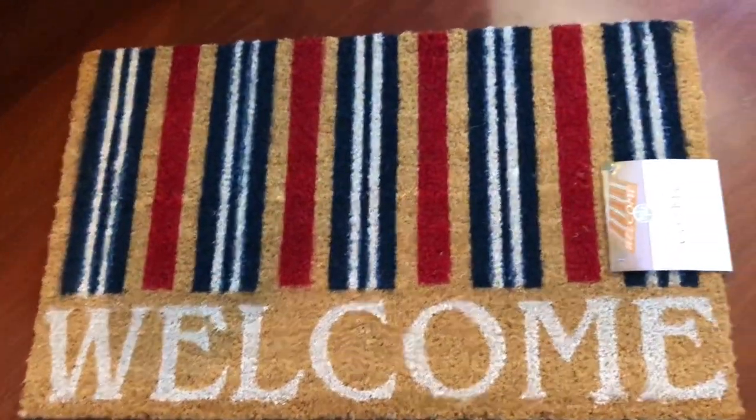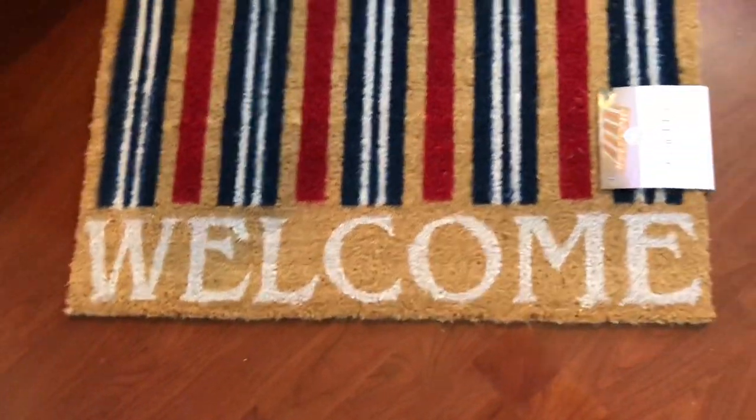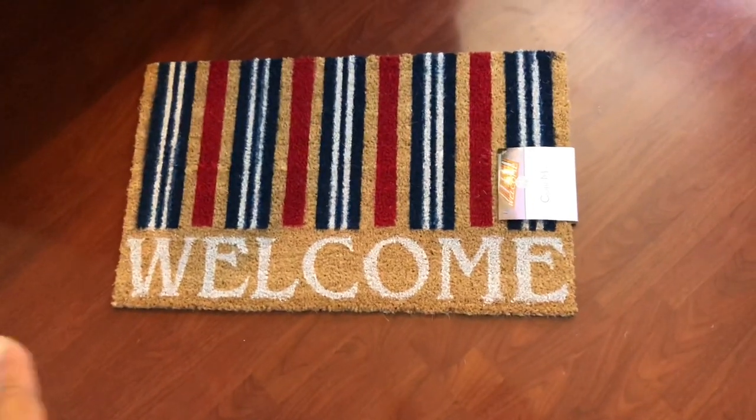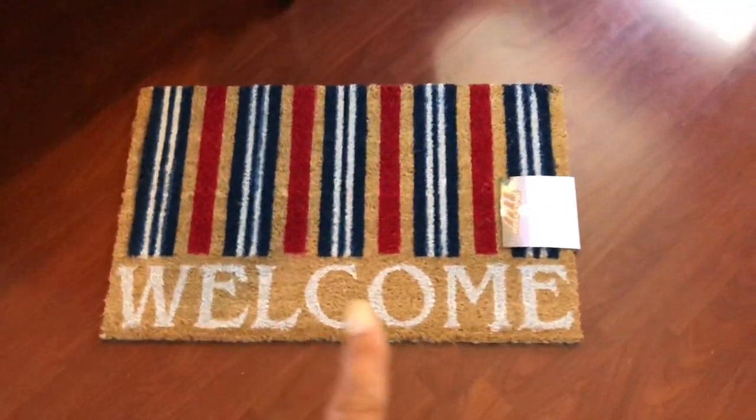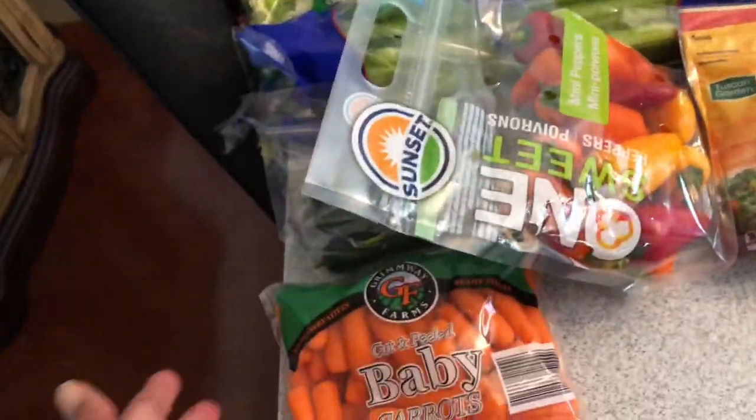Over here at Aldi, I picked up this cute adorable mat for $6.99. I love the red, white, and blue and the little welcome sign — I'll replace my current mat with it. Not bad for $6.99, something for the rest of the summer!